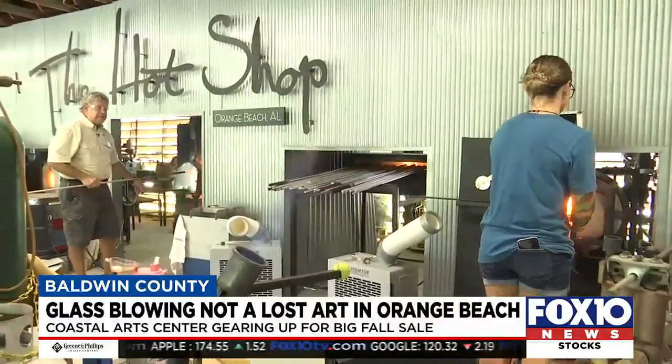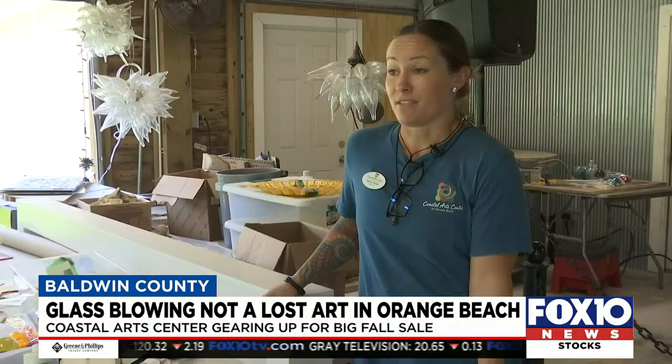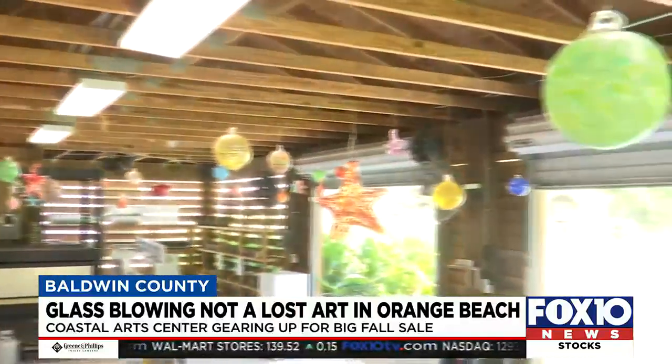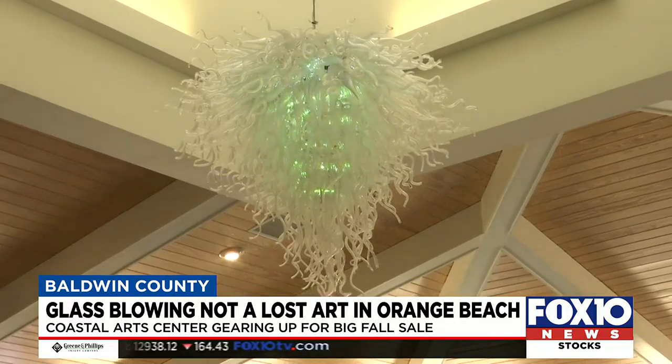Artists Dan Rush and Carrie Parks have been working with glass for over a decade. I really just fell in love with it and never stopped. From basic to ornate, many of their works are hanging in the shop and on display in the art gallery, like this showstopper LED chandelier.